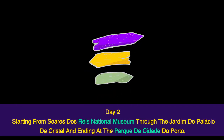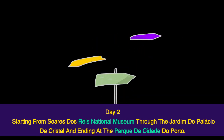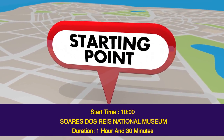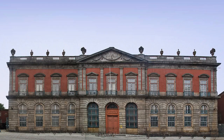Day 2 starts from Soares dos Reis National Museum through Jardim do Palacio de Cristal and ends at Parque da Cidade do Porto. Start time: 10.00. Soares dos Reis National Museum — duration 1 hour and 30 minutes. This museum is housed in the historic Carrancas Palace. It was founded in 1833 and displays Portuguese art with a focus on the work of António Soares dos Reis. The museum started in the Saint Antony Convent where a collection of religious art and artifacts were on show.